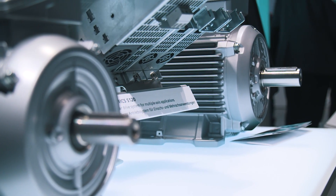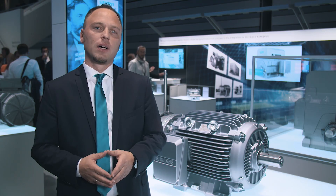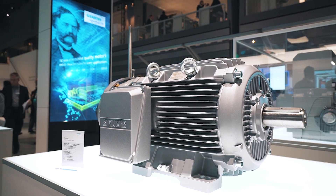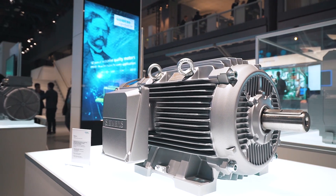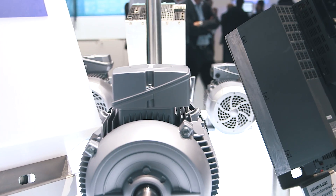In the motor domain, a lot has taken place since then. Motors are now available for almost all industrial applications, and efficiencies have also been further optimized. One example is the Simotix DP crane motor, which now has an even higher efficiency and is more compact.